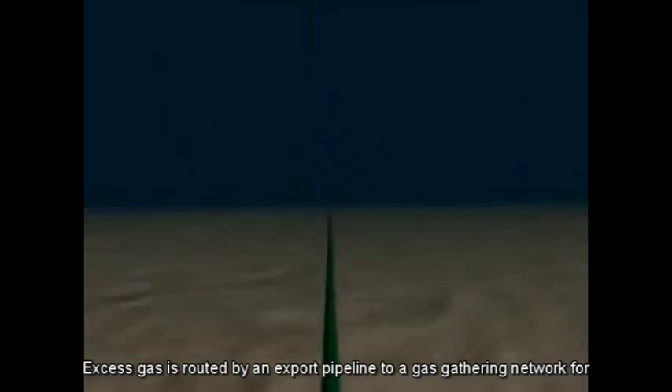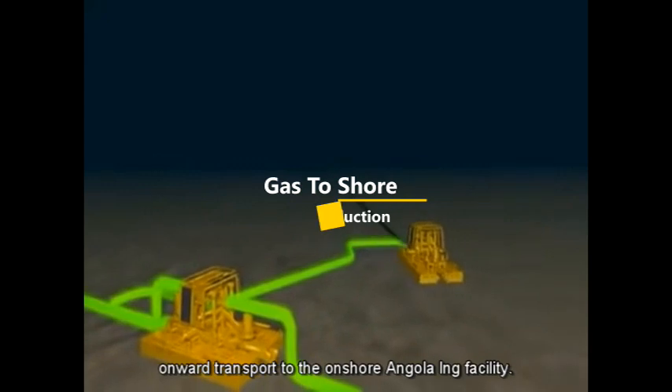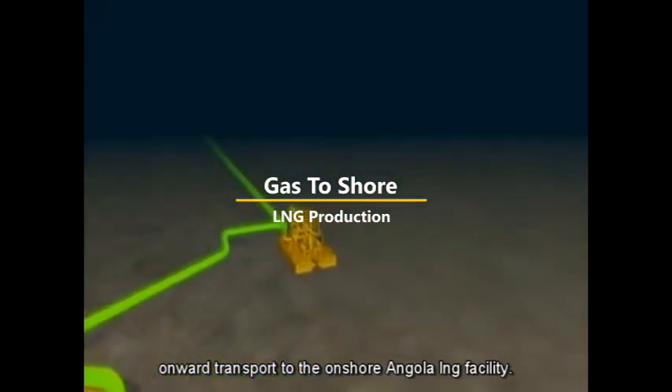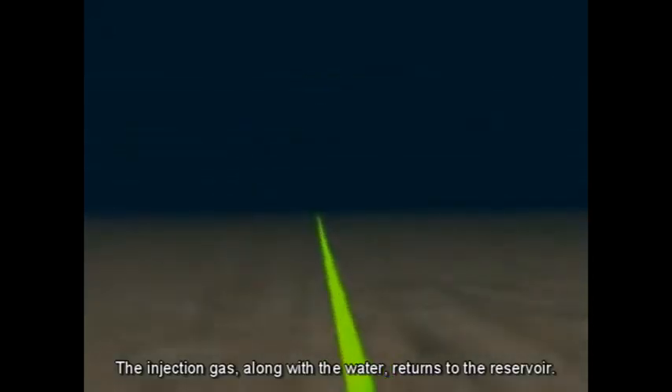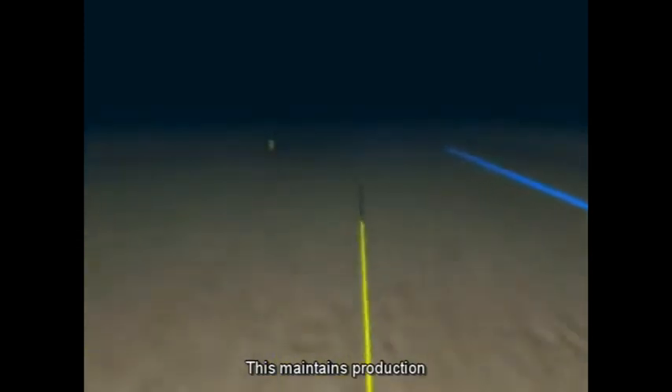Excess gas is routed via an export pipeline to a gas gathering network for onward transport to the onshore Angola LNG facility. The injection gas, along with the water, returns to the reservoir to maintain production.